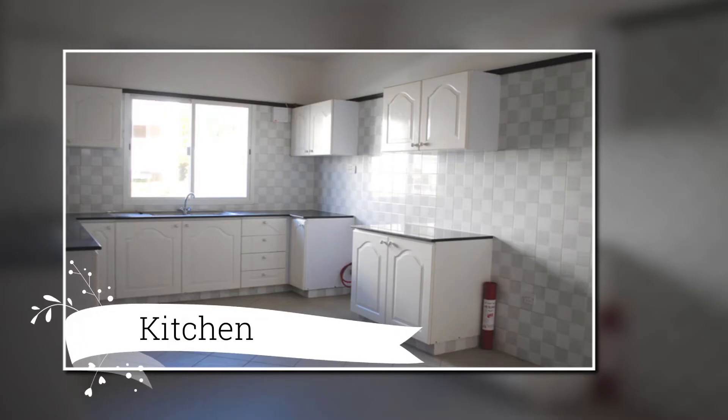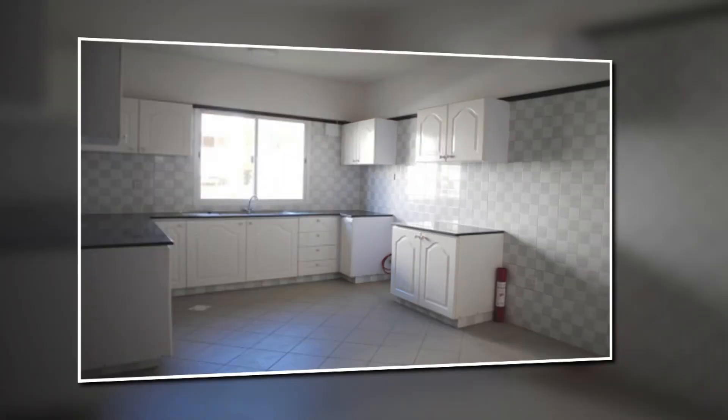And this is our kitchen. As you can see there is a window in this kitchen and there is a kitchen cabinet with a dishwasher.